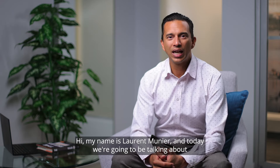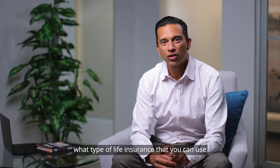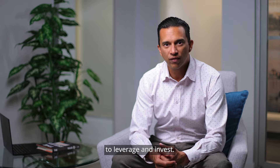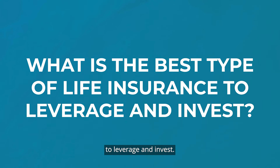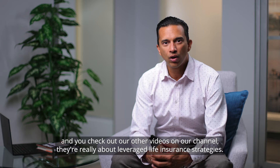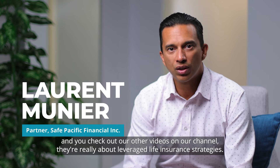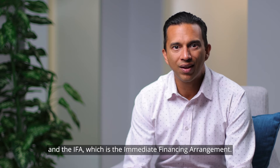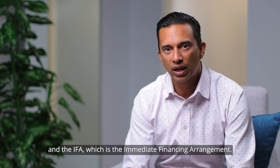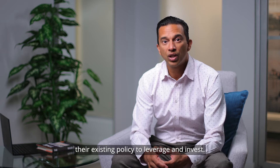Hi, my name is Laurent Meunier and today we're going to be talking about what type of life insurance you can use to leverage and invest. If you've seen our YouTube channel and checked out our other videos, they're really about leveraged life insurance strategies. The ones we work with most are the infinite banking concept and the IFA, which is the immediate financing arrangement.